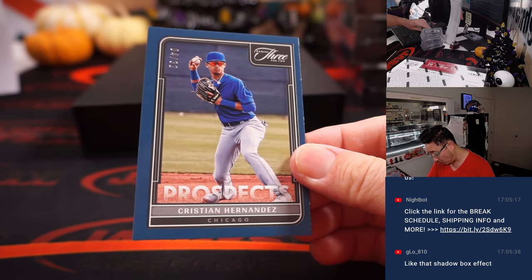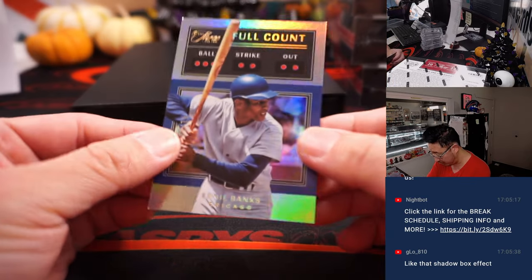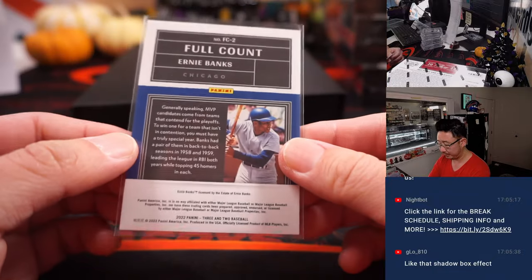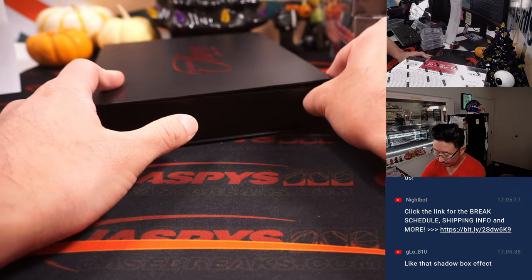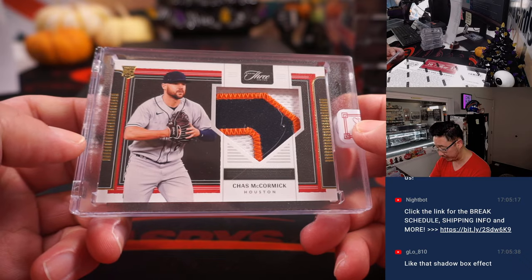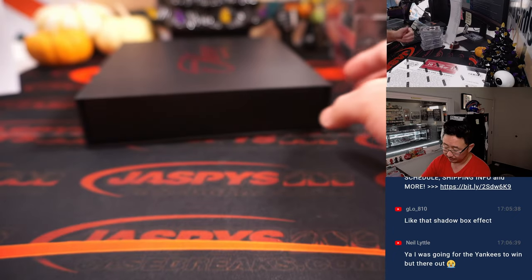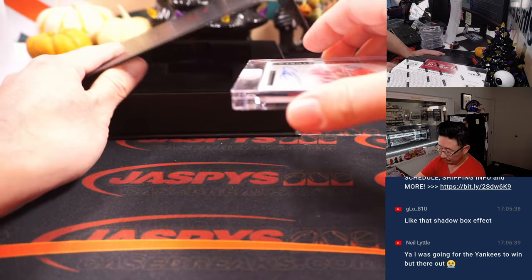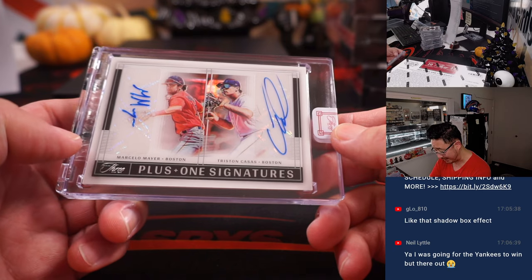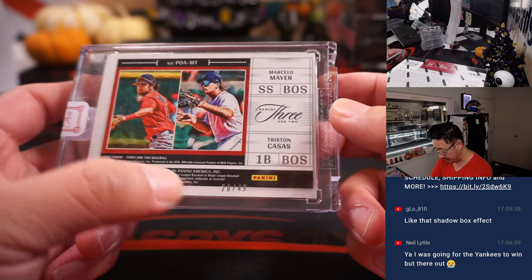There's Christian Hernandez, 4 out of 32, Prospects card for the Cubs — that'll be for Michael. And let's play two — 41 out of 50, Ernie Banks. And then we've got Chaz McCormick for the Astros, 27 out of 35. And a Plus One Signatures with Marcelo Meyer on one side and Tristan Casas on the other — a dual autograph for Boston, that's going to be for John, 20 out of 49.